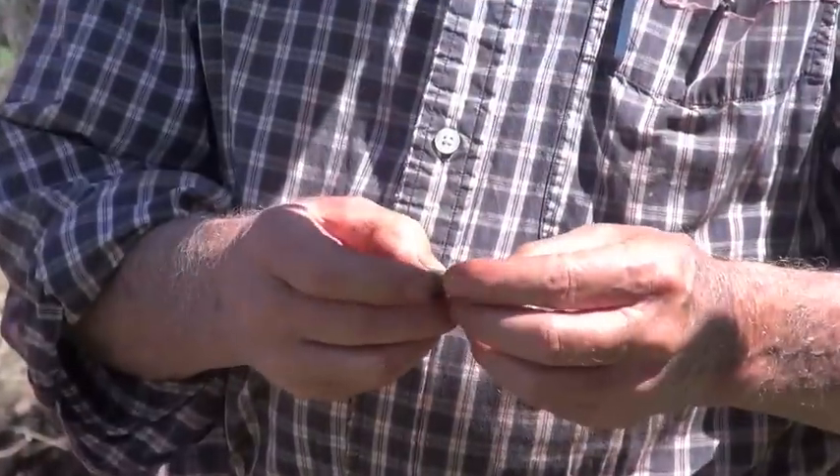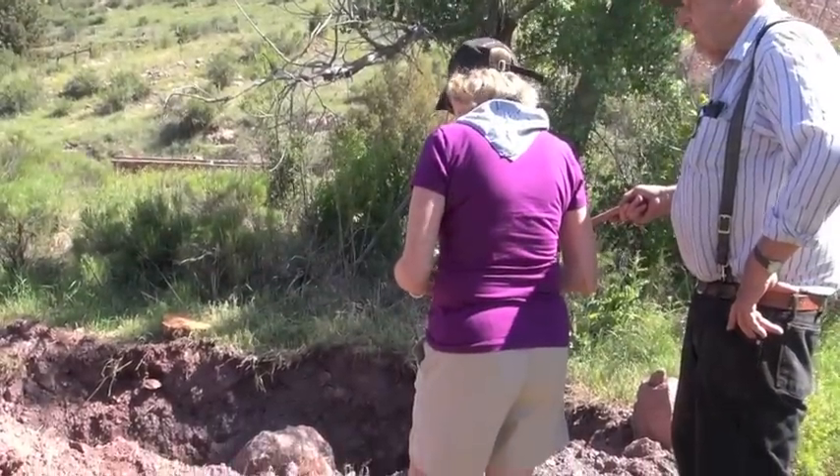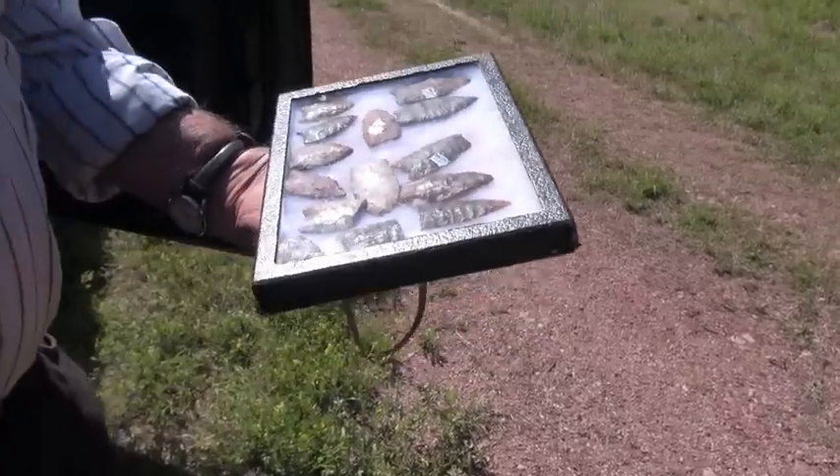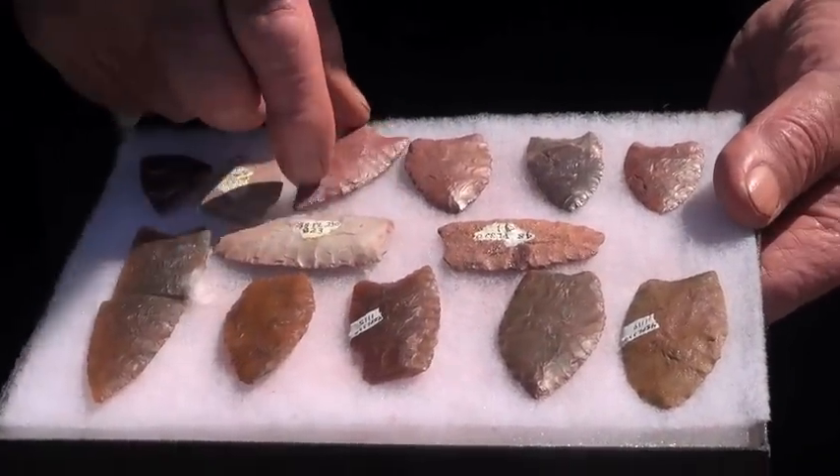We're searching for answers. We're just really on the verge of some pretty significant stuff. That's great material — that's beautiful stuff. You're looking at Clovis points. These right here are probably 13,000 years old.